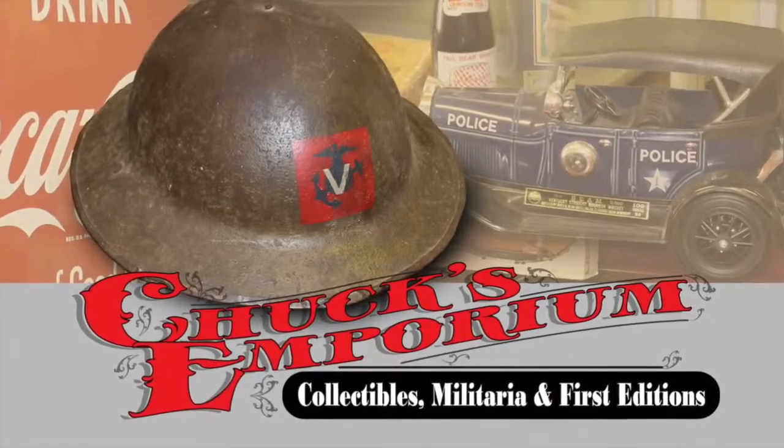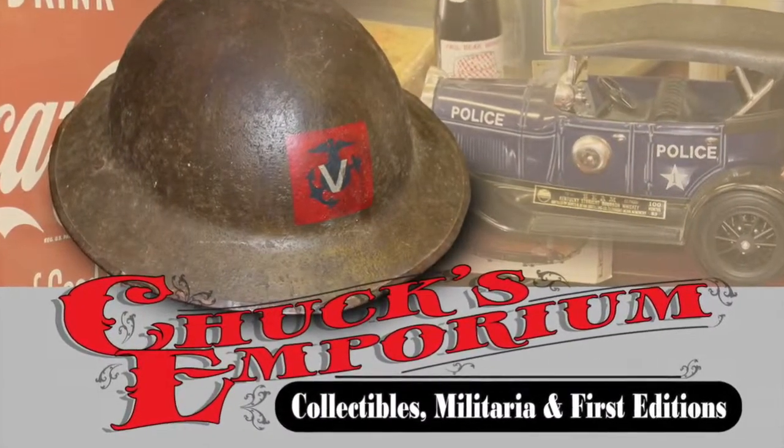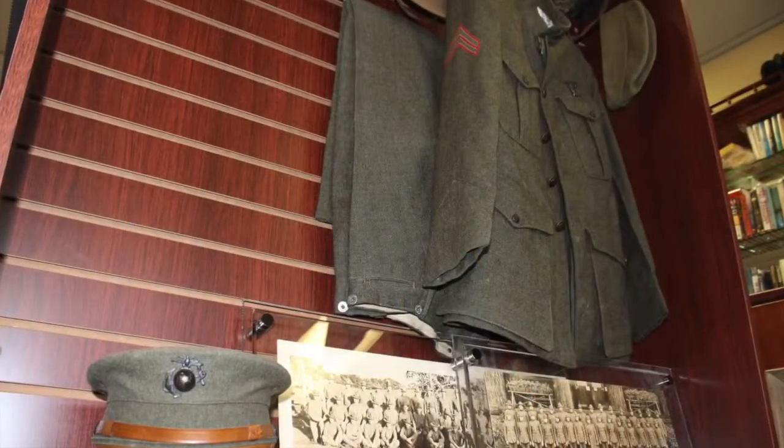You'll meet the great and mighty Chuckster. Hi, I'm Chuck with Chuck's Emporium in New Hope. We have a store that's filled with really interesting military collectibles and first editions. Come on down, take a look, handle the things you want to, and enjoy yourself.